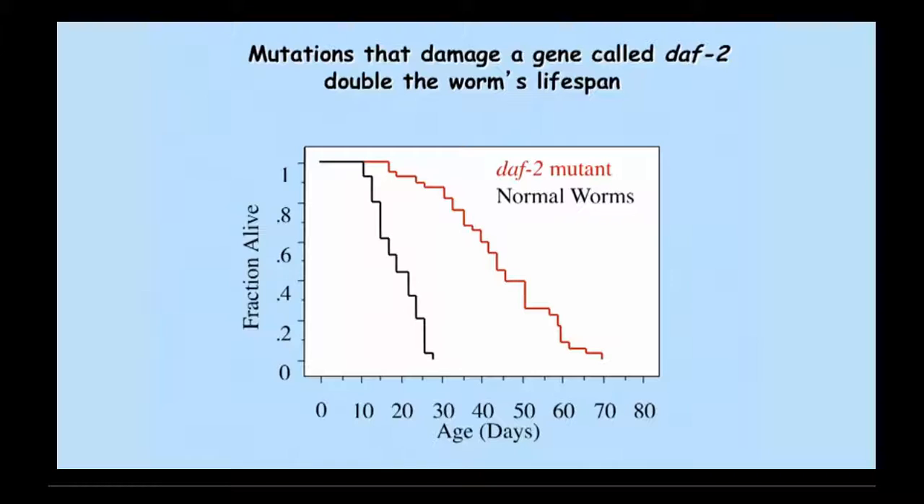So you can see in black, after a month, they're very short-lived — that's why we like to study them for studies of aging. After a month, the normal worms are all dead. But at that time, most of the mutant worms are still alive, and it isn't until twice as long that they're all dead.